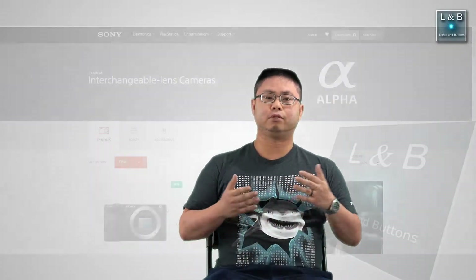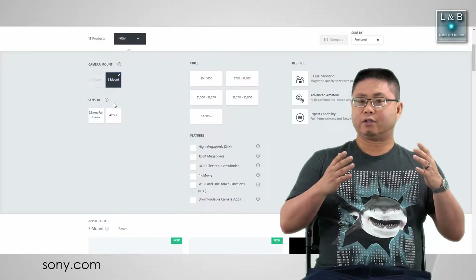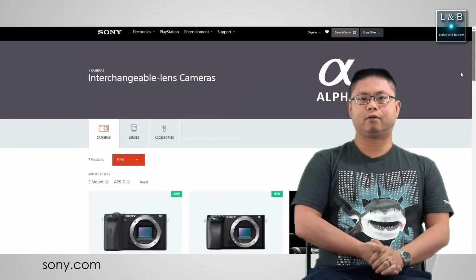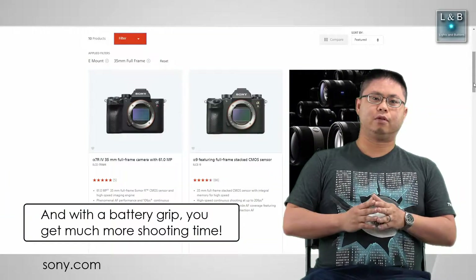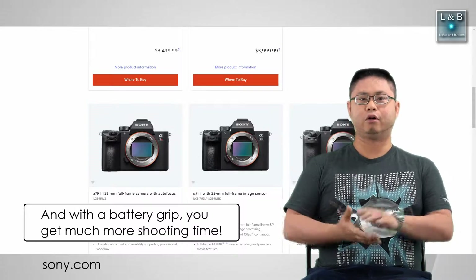One thing I didn't cover in the previous video is the camera body design of Sony versus Nikon when it comes to sensor sizes. When I talk about sensor sizes, that's not directly correlating with the body size, but I see a little bit of a pattern going on with Sony's current offering. They have the more compact design for the APS-C cameras, and of course for the full frame cameras, you get the larger bodies.